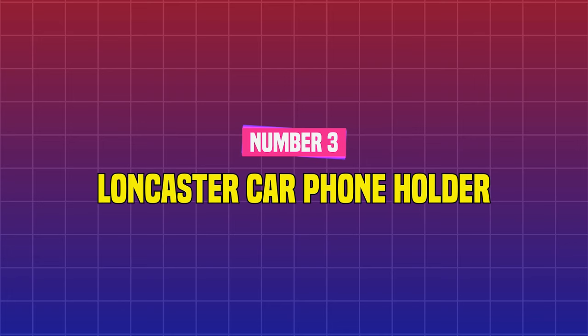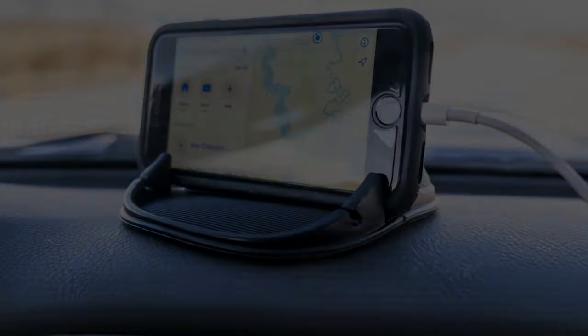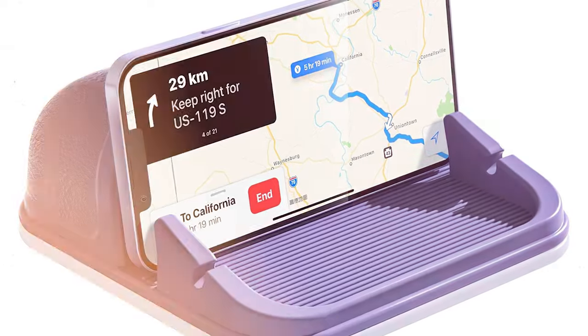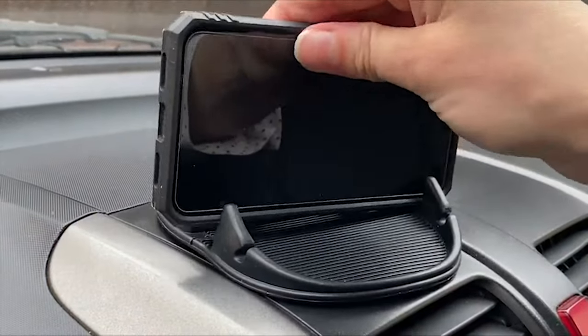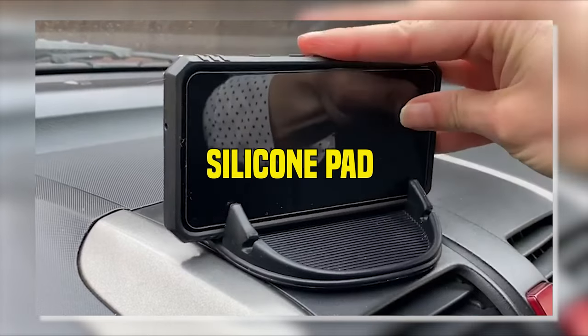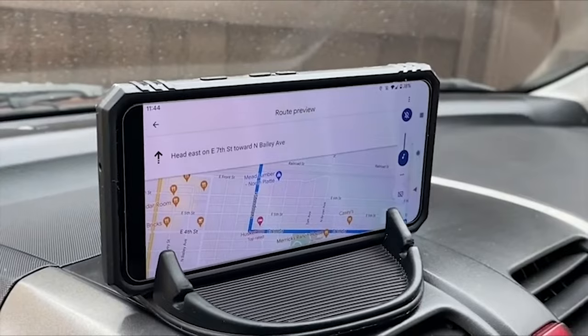Number 3: Lancaster Car Phone Holder. Reviewers say this best-selling car phone holder, which costs less than $15 and comes in six colors, makes it simple to insert and remove your smartphone. It attaches to your dashboard using a silicone pad on the bottom, and users enjoy that it provides a solid hold without leaving any sticky residue.